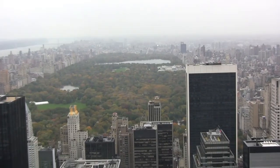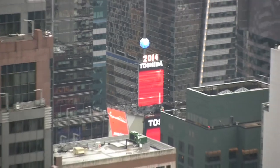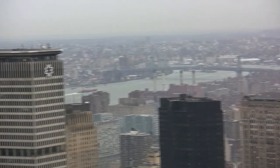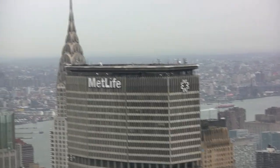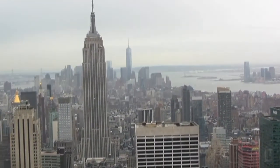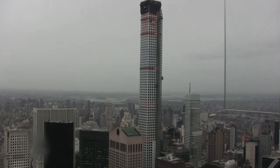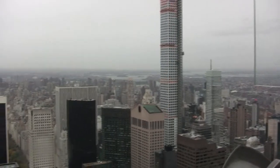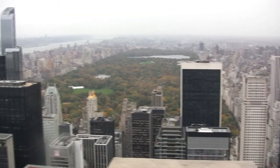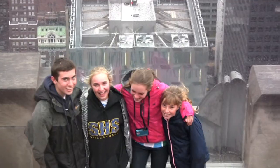From the observation deck you have a great view of Central Park, Times Square, the East River Bridges, and the Chrysler Building. You can also see the new World Trade Center Tower, Ellis Island, and the Statue of Liberty. New York's nearly completed 432 Park at 1,396 feet is the tallest residential building in the Western Hemisphere. Even on our overcast day, we could see for miles.